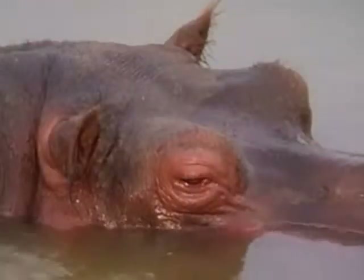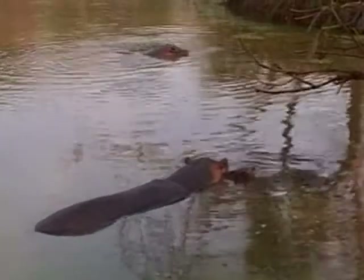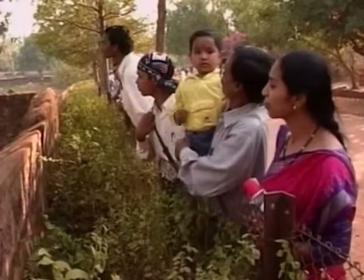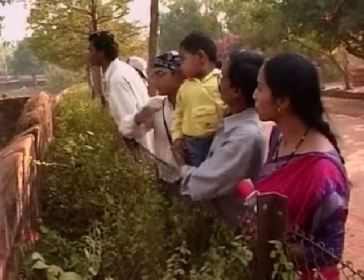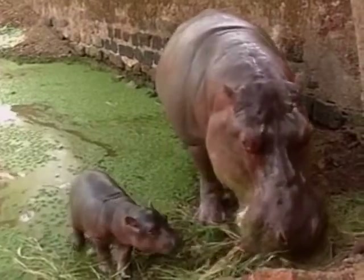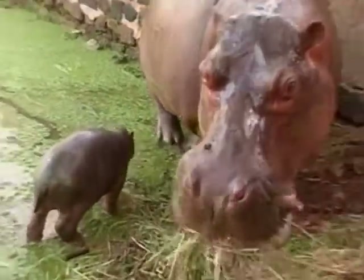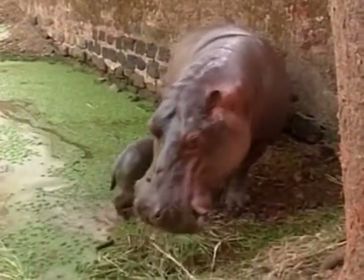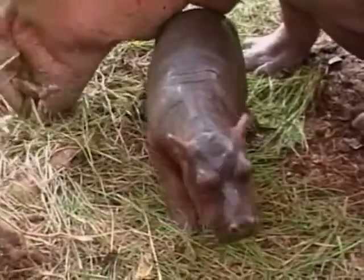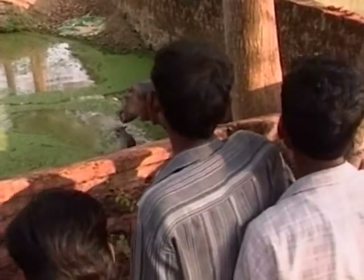Even though hippos look like pigs, their closest relative is the whale. The hippopotamus is recognisable by its barrel-shaped body, enormous mouth and teeth, as well as its hairless body, stubby legs and tremendous size. Although it looks cute, the hippopotamus is regarded as Africa's most dangerous animal, and even though this baby hippo seems completely harmless, it's among the most aggressive animals in the world. Hippos could eat grass all day and night — they love it. Did you know that hippo actually means horse, and potamus means river? A horse that lives in the river.